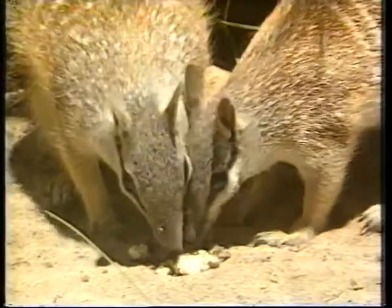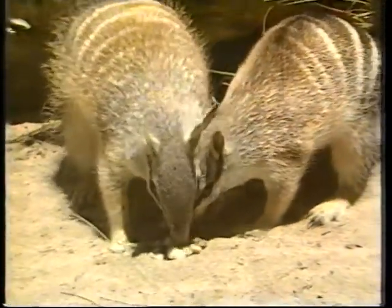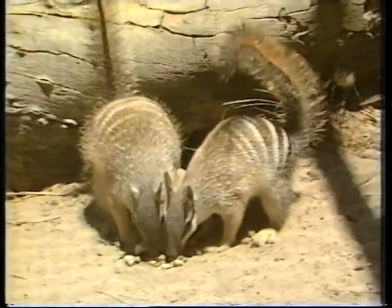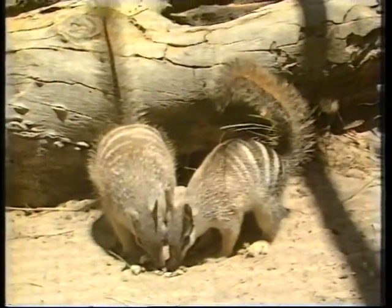If you look at the numbat, it's a beautiful little creature with a long nose, a long sticky tongue, and a big feathery tail with which it can cover itself. It also has an interesting striped camouflage.